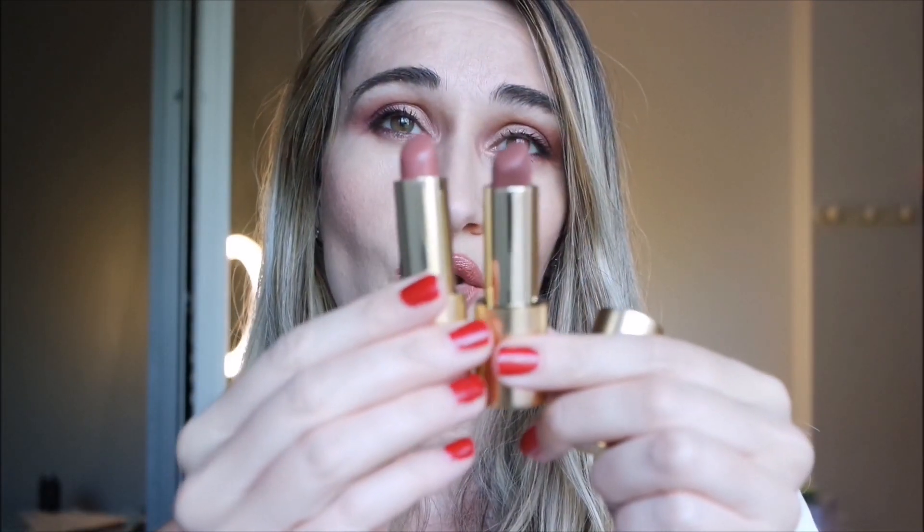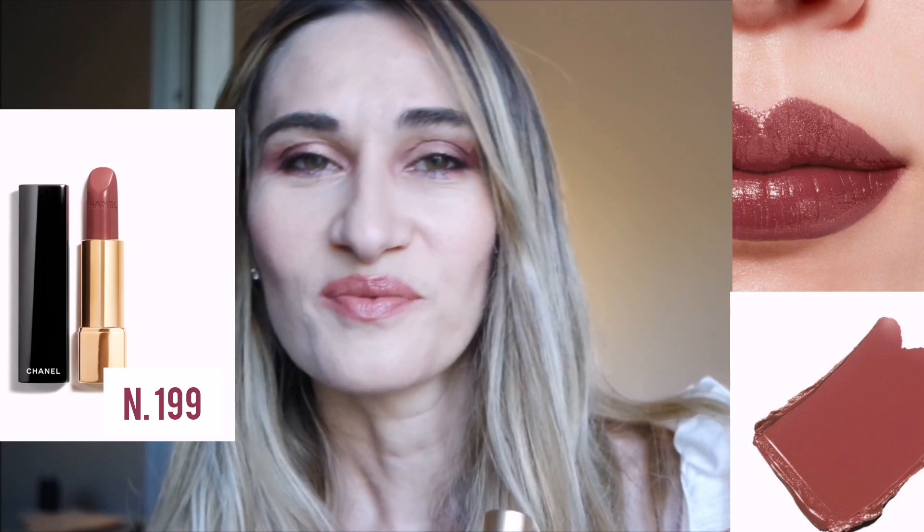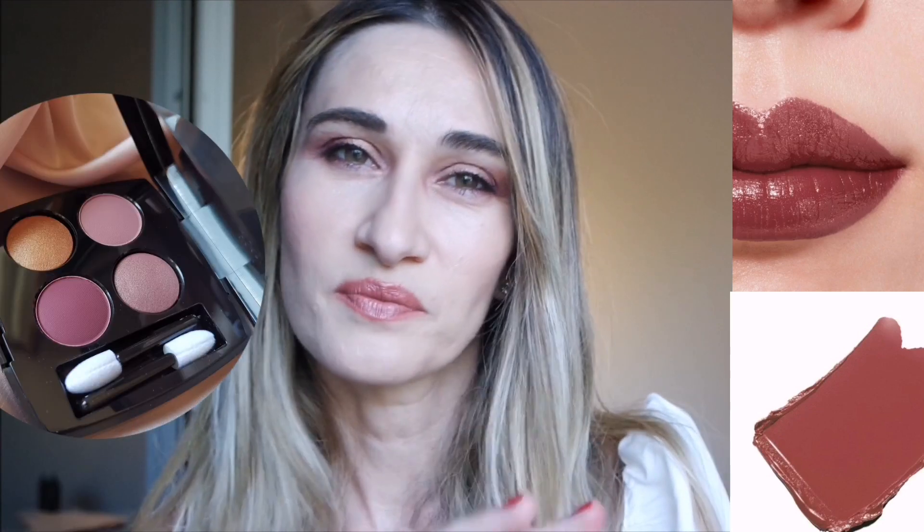I'm wearing this palette on my eyes combined with Lisa Eldridge lipsticks — I used a combo of Velvet Affair and Kitten Mischief. You also have a great Chanel selection of lipsticks this fall to combine with this palette, because Chanel released a huge selection of pink, mauve, and nude tones from Rouge Allure. They're not available yet in Italy but I think soon they will be. There's a particular shade I love that perfectly fits with this eyeshadow palette because of its mauve tone.